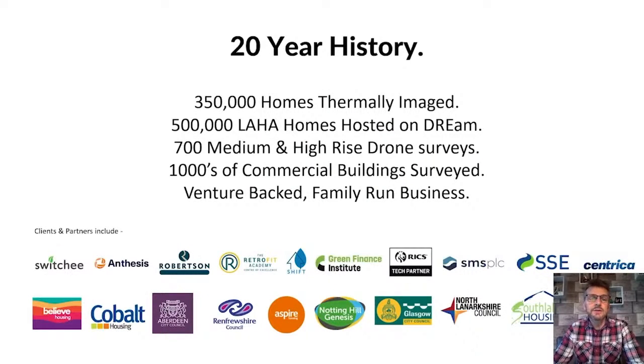In our 20 years, we have now thermally imaged about 350,000 houses, 99% of them social housing. We tend to get instructed to do entire portfolios at a time, so it's a very low-cost service. We've managed to automate a lot of the systems, process, and analysis around it, making it a pretty cost-effective way to do a stock condition survey. Our DREAM software — the Dynamic Retrofit Energy and Asset Management platform — now has about half a million social houses hosted on it, and it essentially helps roadmap the journey to net zero.